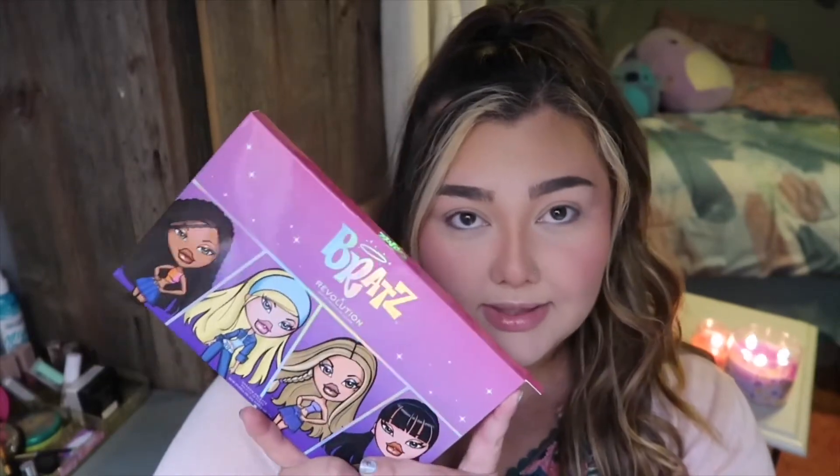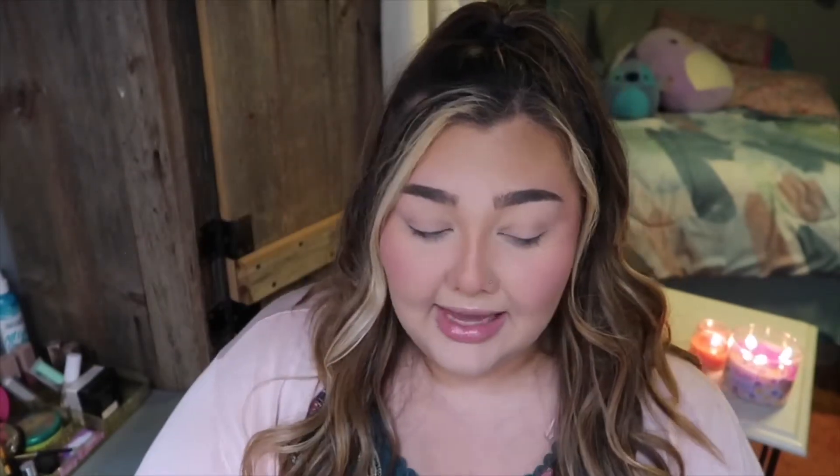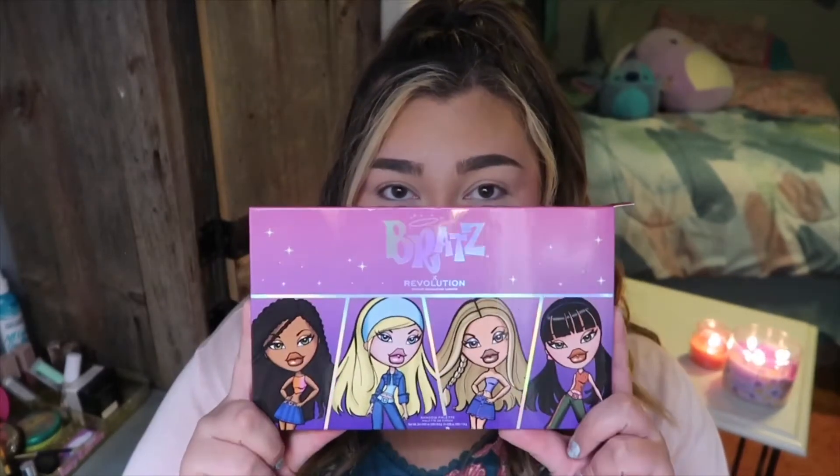This is called the Limitless Palette and they have a couple other things in the line as well. They have a black liquid liner, some lip crayons, some lip plumping glosses, a couple colored eyeliners, and I think maybe a lip scrub. I picked up the Limitless Palette from the collection and this does retail for $28.